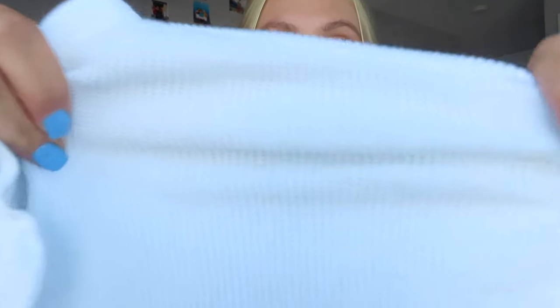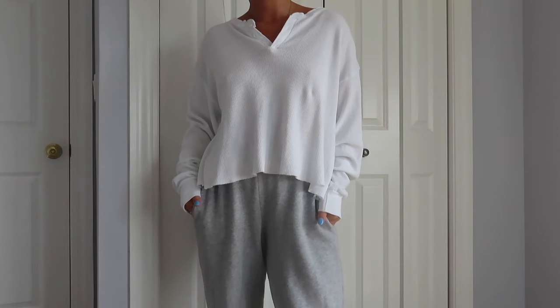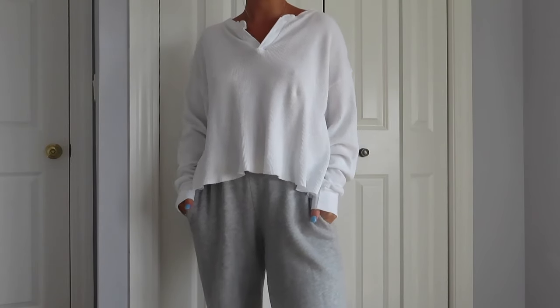The next thing I got was this waffle top. It's that waffle material, just white. It's kind of oversized and it's good for lounging in. I wear it all the time at home and when I go out. It's really comfortable and easy to throw on.